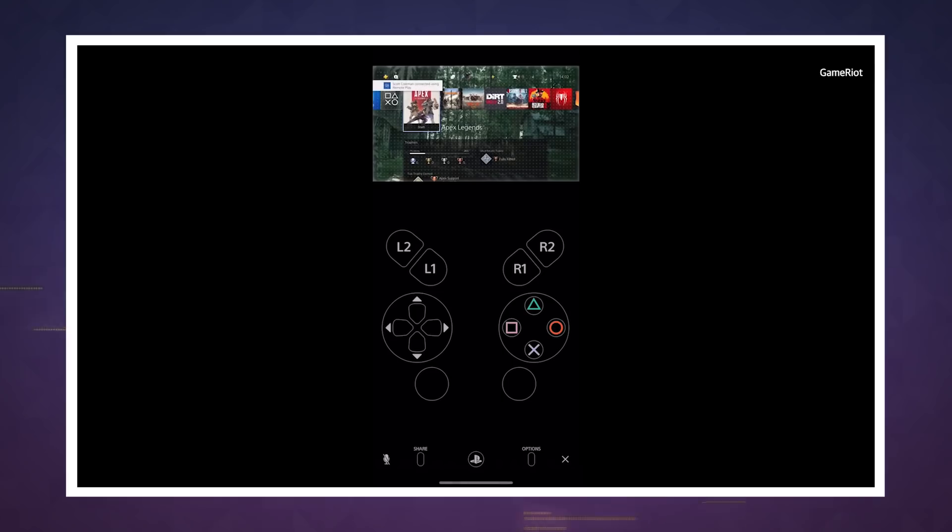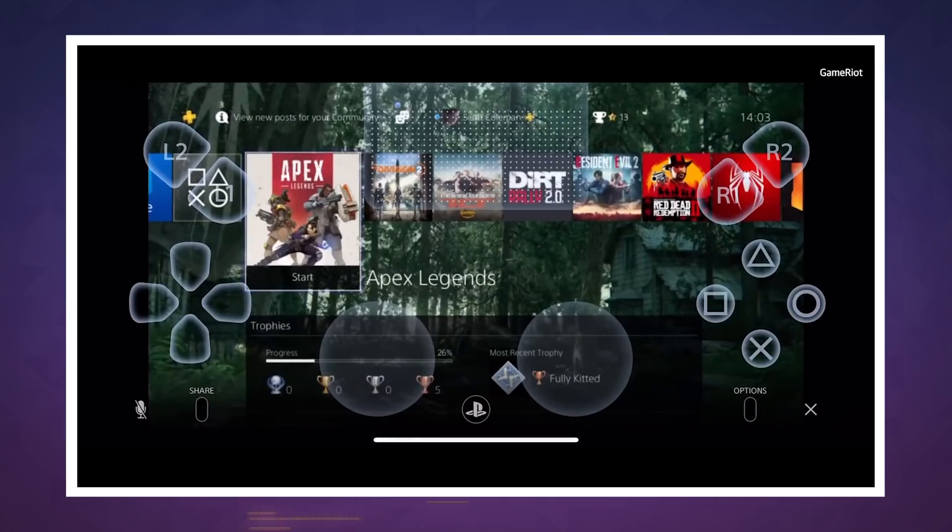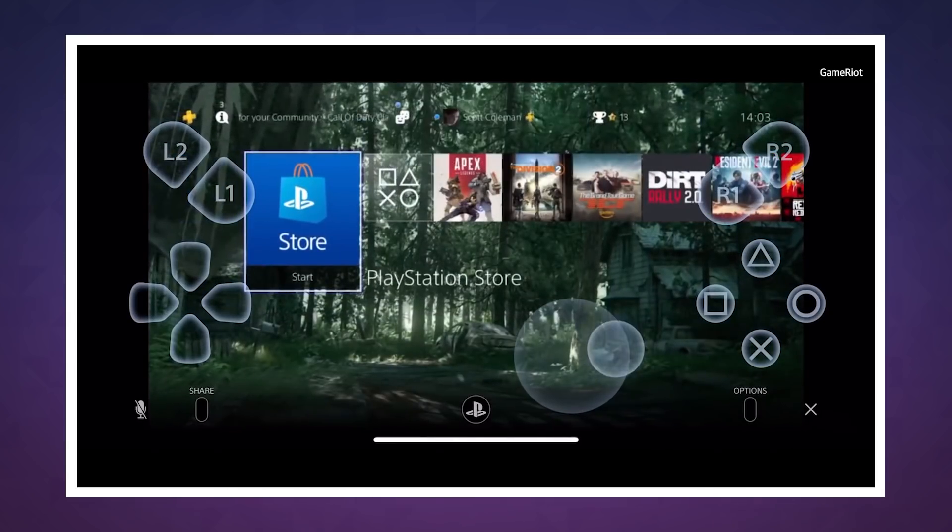The controls are overlaid onto your display, and like many mobile games or ports, it'll probably be quite frustrating to play without a controller. Sadly, you can't connect a DualShock 4 to an iPhone unless you've jailbroken it, so third-party options are probably the way to go there.